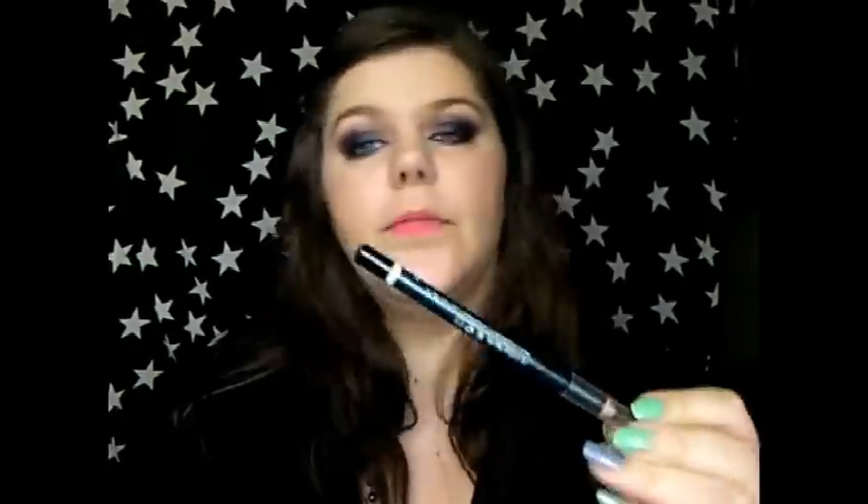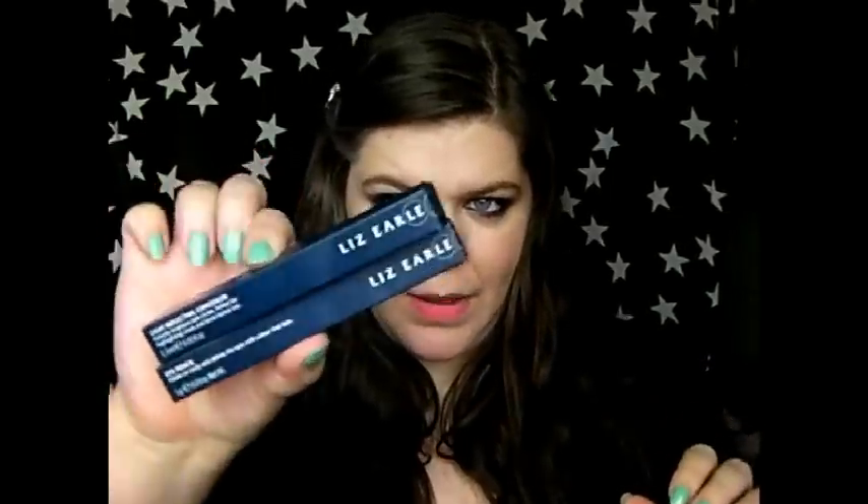There's also a black eyeliner — just a typical black pencil. It's fairly soft and good for the waterline. At first I thought it was quite hard, but once it warmed up it was good on the waterline and on the upper lash line. So I'm pretty happy with both of those. They also have some cream blushes that I'd really like to try out. I just like the simple classic navy packaging — it's really nice.